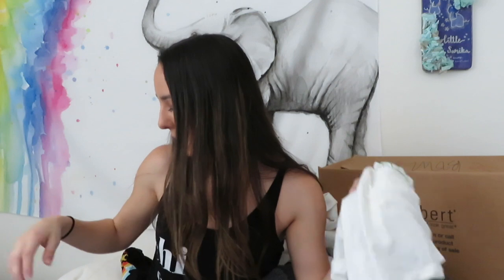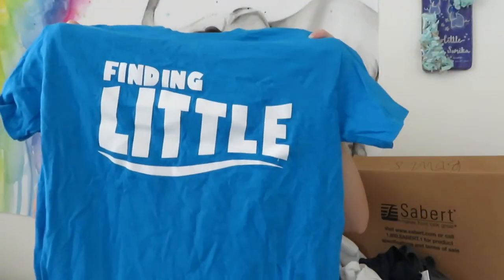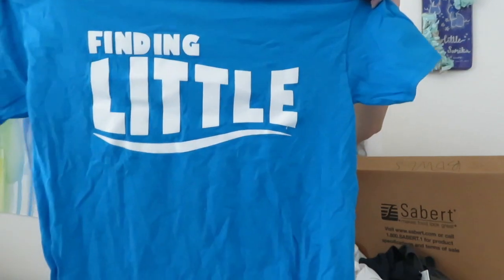My big ended up picking up another little named Tabian, and for her reveal she got us all matching shirts. It was mainly for Tabian but she got it for me and for Jenna too, so that's why I have this one.